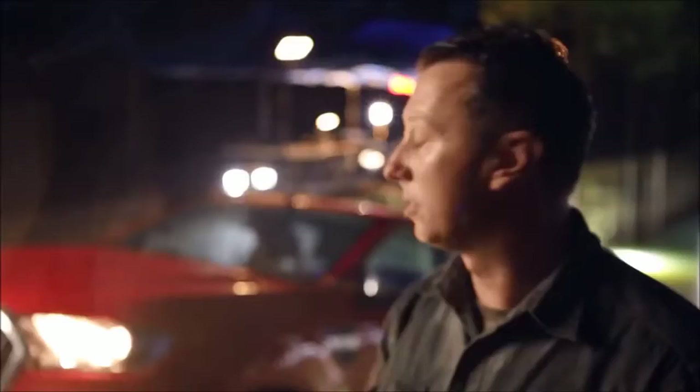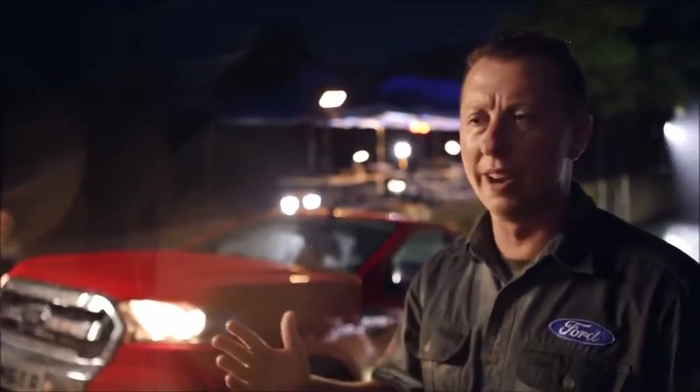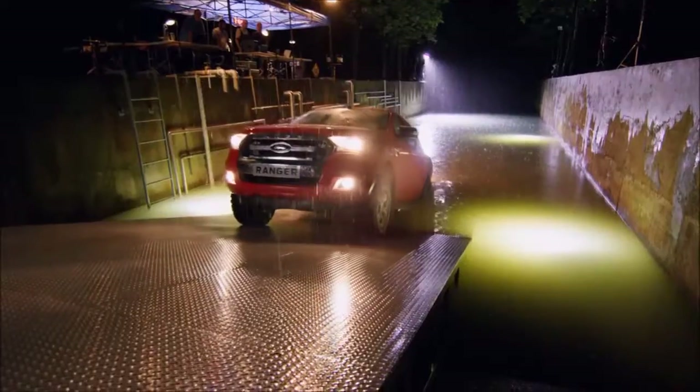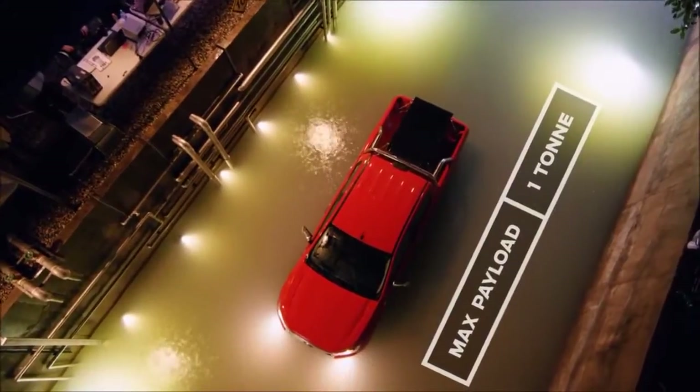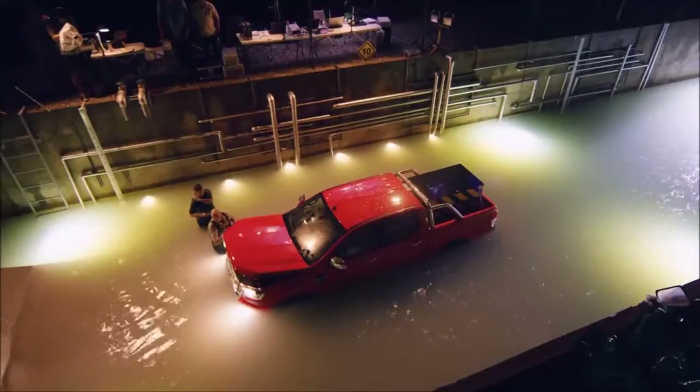I'd like to try one more thing — if we could back it in and let it idle in the water for an hour. That's something we've never done before. Once again, the Ranger slips into the depth no other truck can survive, but this time for more than just a crossing.